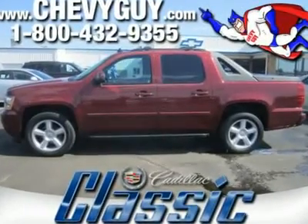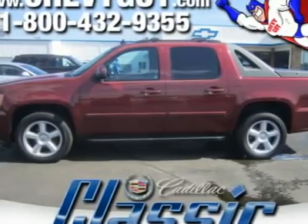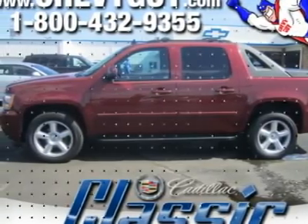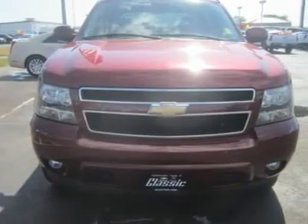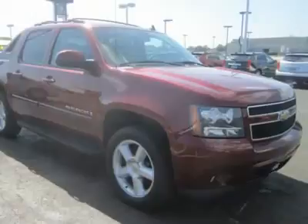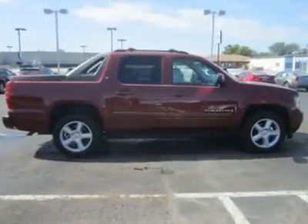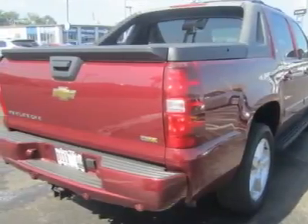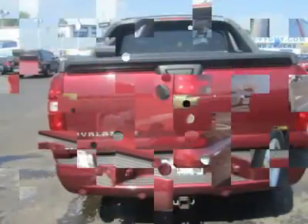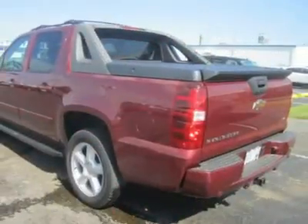This 2008 Chevrolet Avalanche LTZ 4X4, with side-impact airbags, converts to a pickup with the removal of the mid-gate wall and window, and wins fans with its roominess, versatile configurability, and seamless ability to cross over from family hauler to workhorse. A 5.3-liter, 320-horsepower V8 is paired with a 4-speed automatic. It gets around 11/14 MPG city/highway and can tow up to 8,200 pounds.